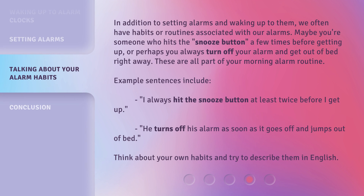In addition to setting alarms and waking up to them, we often have habits or routines associated with our alarms. Maybe you're someone who hits the snooze button a few times before getting up, or perhaps you always turn off your alarm and get out of bed right away. These are all part of your morning alarm routine. Example sentences include: 'I always hit the snooze button at least twice before I get up.' and 'He turns off his alarm as soon as it goes off and jumps out of bed.' Think about your own habits and try to describe them in English.